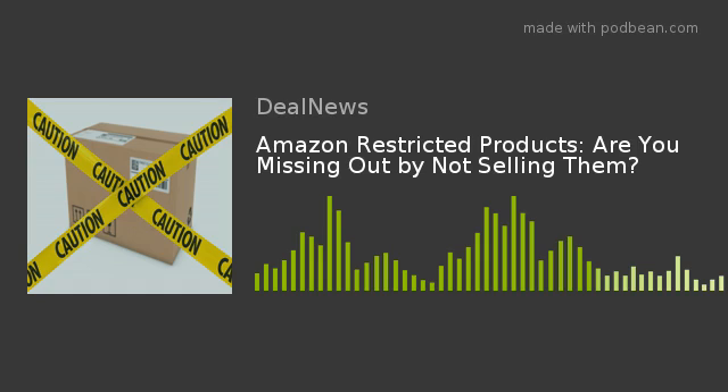Let's say you're willing to jump through the hoops. How do you get approval to sell restricted items? If you want to get approval for selling an item on Amazon, there's really only one way to go about it: follow the steps outlined on the Amazon Seller Central page called 'Categories and Products Requiring Approval.'